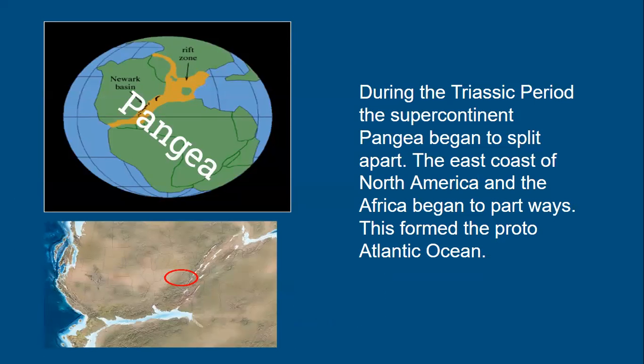During the Triassic period, the supercontinent Pangaea began to break up, creating the Proto-Atlantic Ocean. The East Coast of North America and the East Coast of Africa started to split during the late Triassic to early Jurassic, opening up a brand new sea. It failed once, but eventually that separation reformed into the Atlantic Ocean as we see it today.